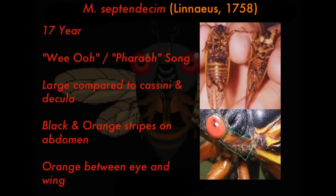First, let's talk about Magicicada septendecim, described by Linnaeus in 1758. It has a 17-year life cycle and is known for its 'wio' or pharaoh song. It's larger than the cassini and decula types. It has black and orange stripes on its abdomen and orange between the eye and the wing. Here's what it sounds like, and here is what its chorus sounds like — a chorus is when a group of them get together and synchronize their song.